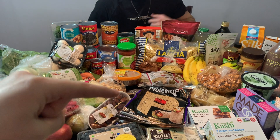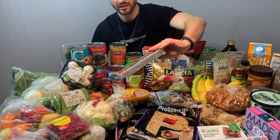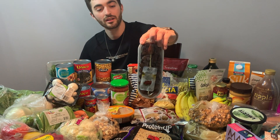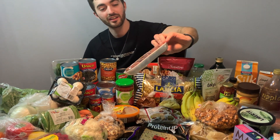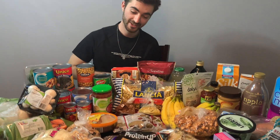We also have some dates. Tonight I really wanted to try these — I always see people scooping out the pits and putting peanut butter inside. It's a nice healthy snack, so we'll see how that goes.